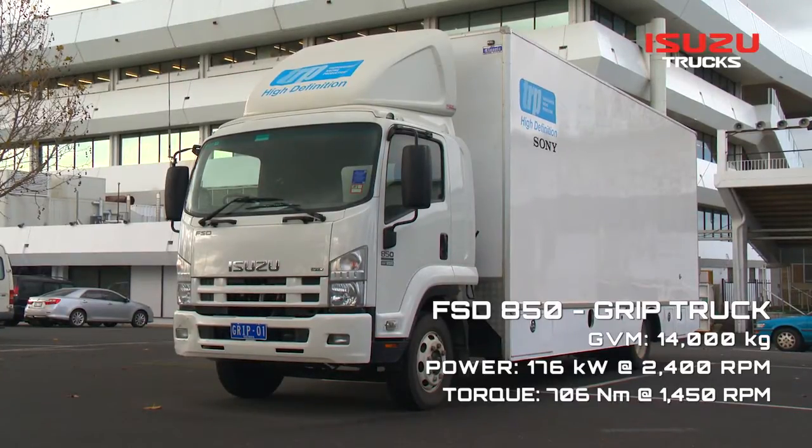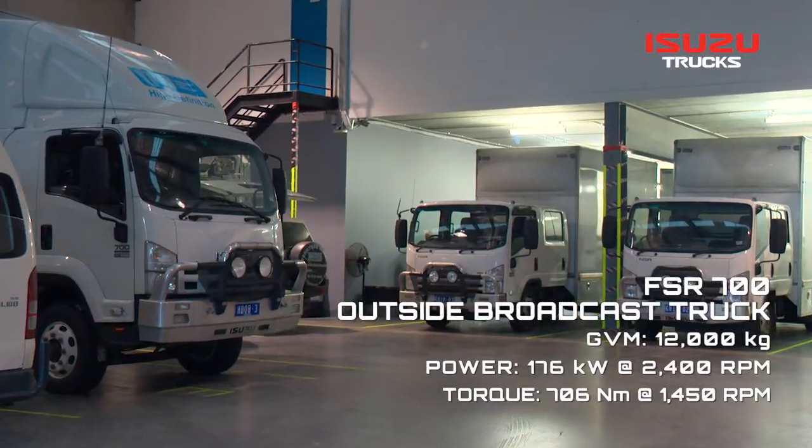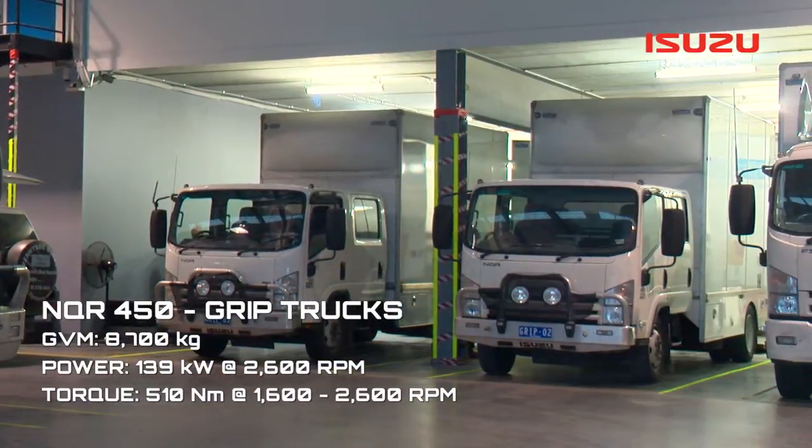The grip truck carries all the equipment such as cameras, cables and tripods. For country meets, the company has two FSR 700 outside broadcast trucks, each of which is partnered with an NQR 450 grip truck.